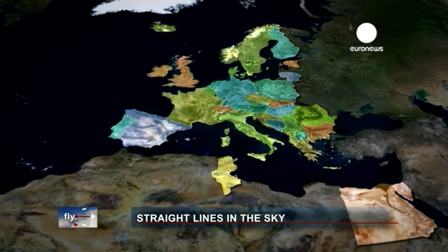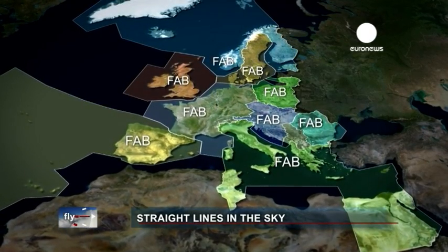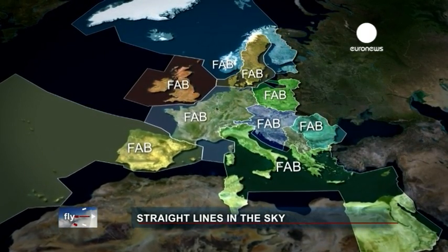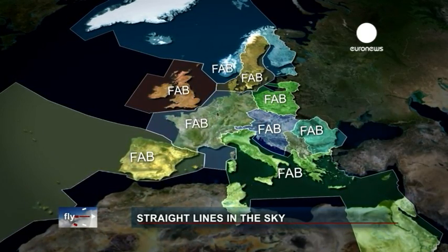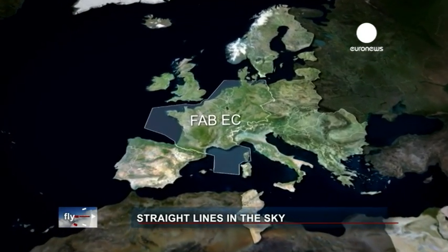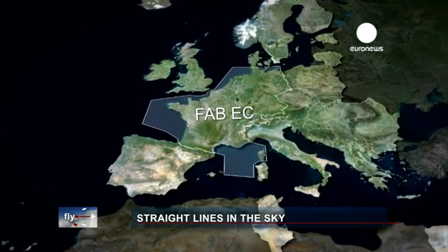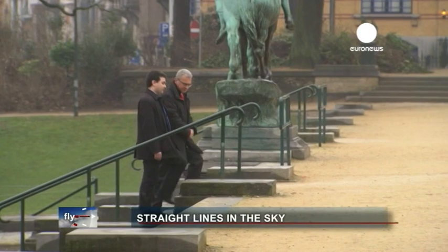With the Single European Sky legislation, the current airspace will be reorganised into nine functional airspace blocks, according to aircraft operational needs rather than national boundaries. The first block will be the FAB for Central Europe, or FABEC, which accounts for 55% of all European traffic and is located above or near Europe's major airports.